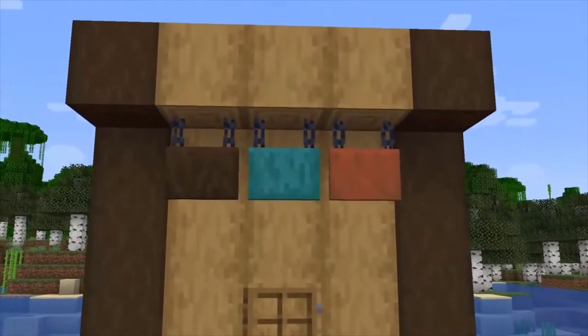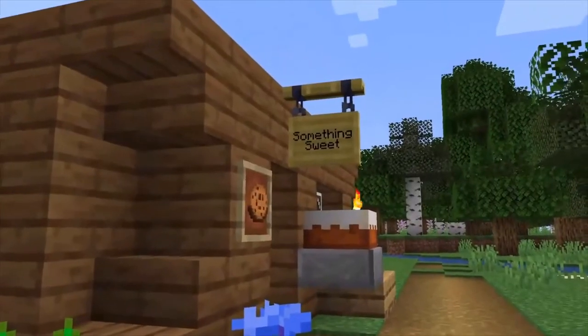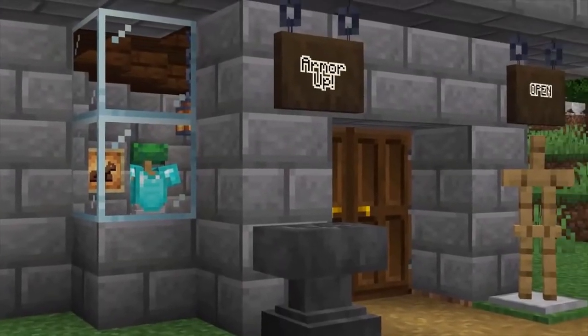Minecraft Live 2022 gave us a sneak peek into 1.20. First, there are the new hanging signs that will be a nice addition and an interesting way to decorate our builds.